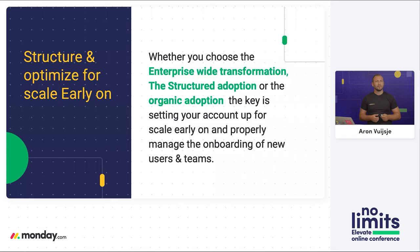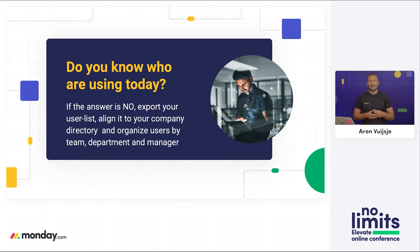Now what is really most important to keep in consideration? It's all about structure and optimizing early for scale. It doesn't really matter whether you start with enterprise-wide transformation, structured adoption, or organic adoption — the key is setting up your account for scale very early on and managing the onboarding of new users, teams, and departments. So do you know who is actually using your account today? If the answer is no, the first thing you want to do is export your user list, align it to your company directory, and organize all users by team, department, and manager. This will allow you to plug those users into the organizational structure we're going to establish inside your Monday account.